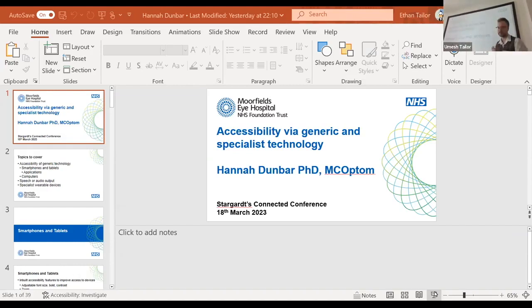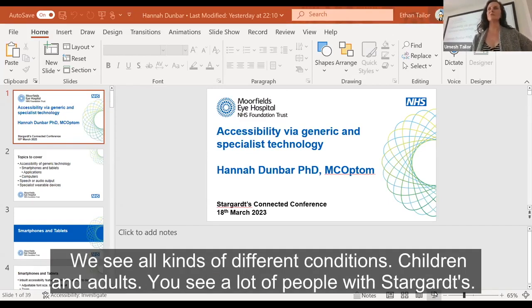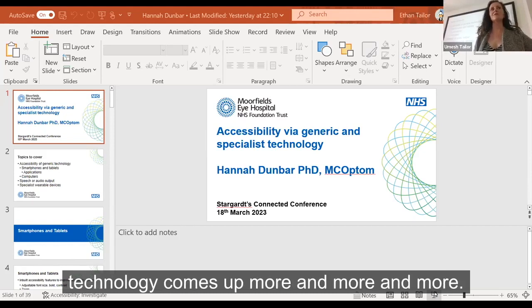Thank you very much. I've worked in the low vision clinic at Moorfields for over 15 years, and there we see people with all kinds of visual impairments through all kinds of different conditions, children and adults. The reason I want to talk about technology is that in those 15 years, technology comes up more and more, because there's been such a big change in what's been available, especially through generic technology — smartphones, tablets, smart speakers, computers.